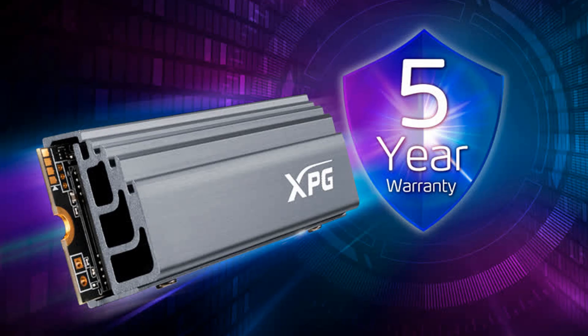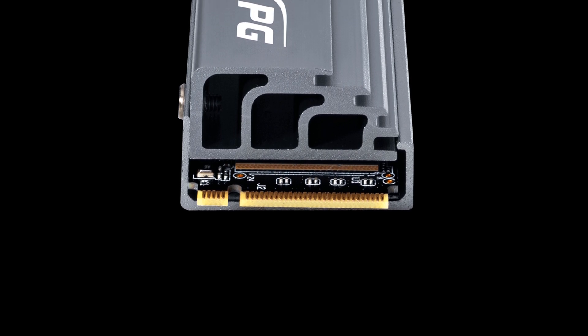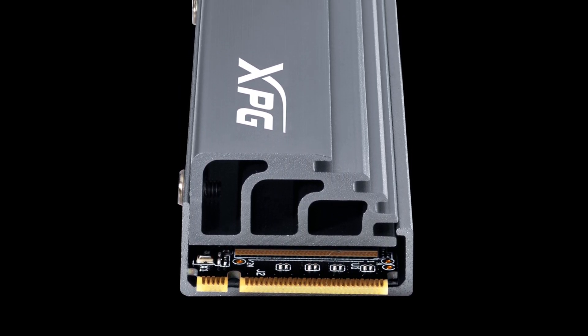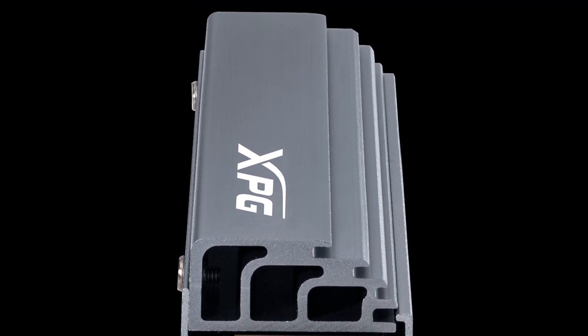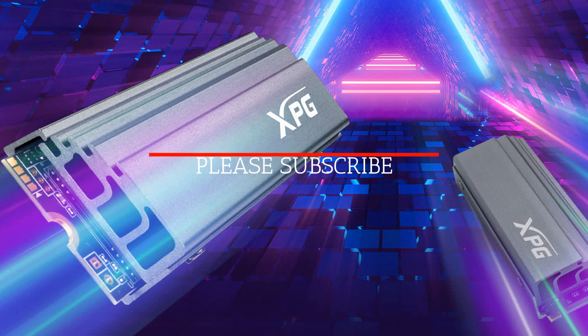5-Year Warranty: for peace of mind, the Gamix S70 comes backed by a 5-year warranty. Do you think the A-Data XPG Gamix S70 could be a good alternative to the SSD you are currently using? Let us know in the comments below. That's all for now — please don't forget to like and subscribe. We hope to see you in the next video. Thanks for watching.